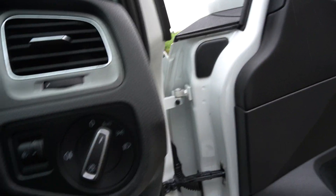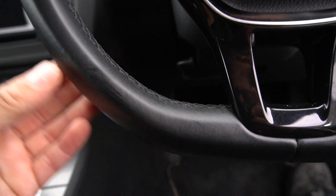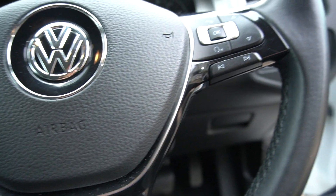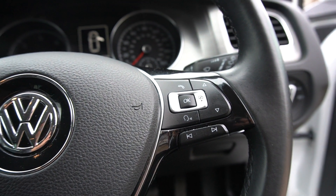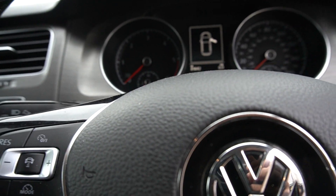Automatic headlamps, cruise control, leather-bound flat-bottom steering wheel with a black insert which is quite nice. All your controls for your stereo are on there. It's showing 89,800 miles. It's got climate control.